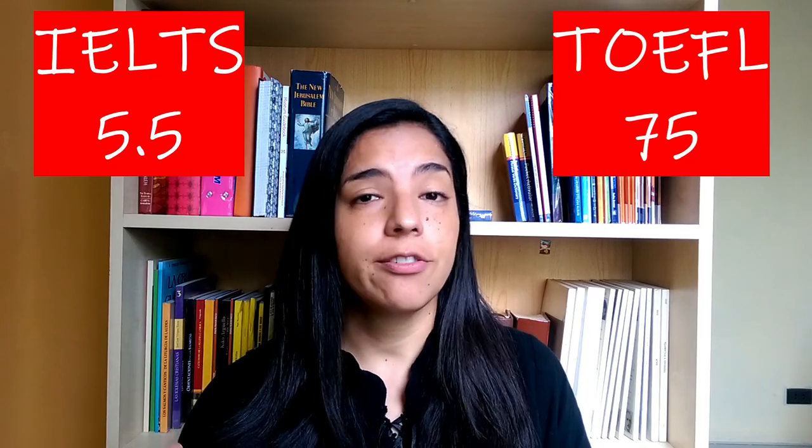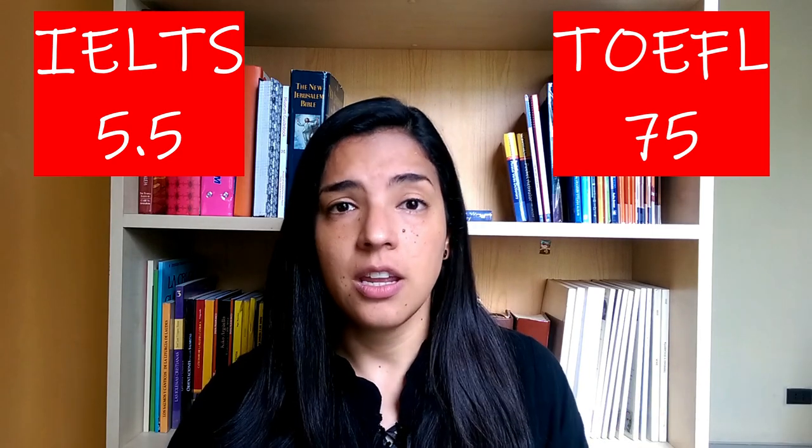First, your current level. You want to apply to a university in an English-speaking country or program, so they ask you for a minimum score. For an undergraduate program coming out of high school, they might ask for an IELTS 5 or a TOEFL 70 or 80. You will need a minimum intermediate level of English for that. If you don't have that level, stop watching this video and go study English, because you will waste your time and money taking an exam you won't pass.